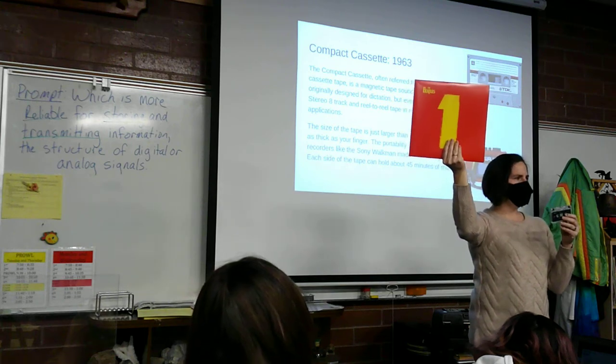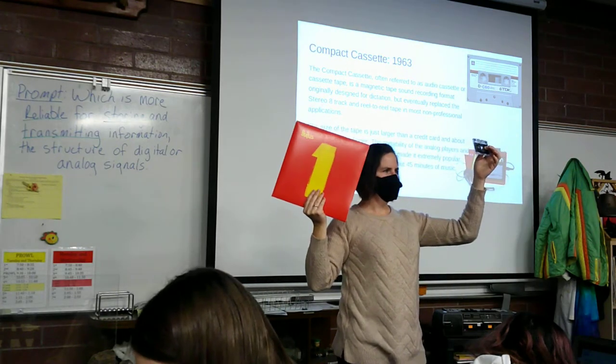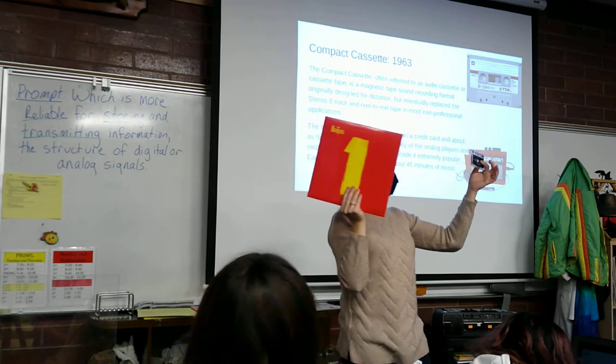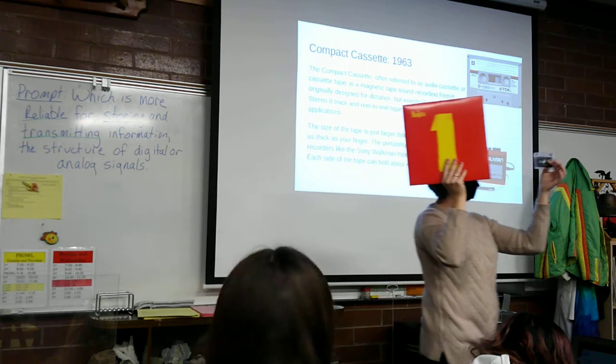A vinyl record can hold basically 44 minutes. How much could be stored on the compact cassette? About 45 minutes. So you'd need two records or two of these cassettes. Which one is a little bit easier to carry around? Two of these cassettes.